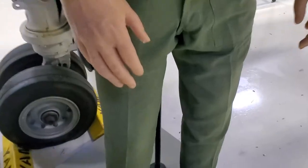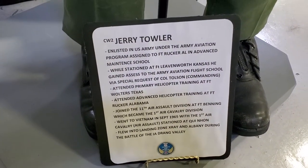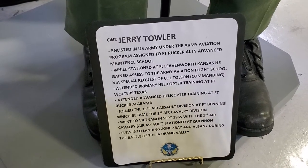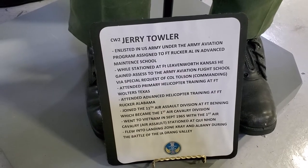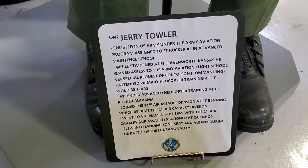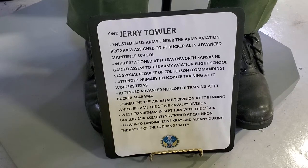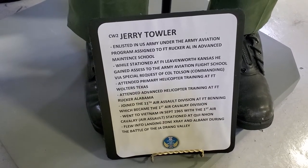This guy was a mechanic. He's at Fort Rucker, Alabama Advanced Maintenance School. Attended primary helicopter training at Fort Walters, Texas, and advanced helicopter training at Fort Rucker, Alabama. He joined the 11th Air Assault Division at Fort Benning, which became the 1st Air Cavalry Division.